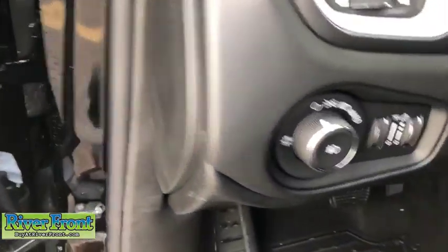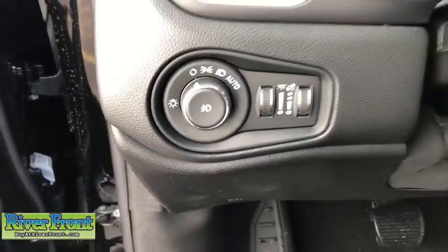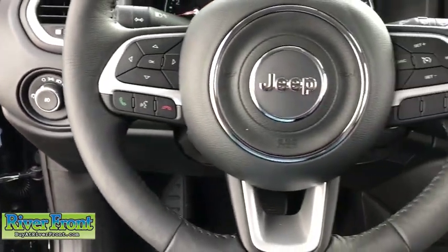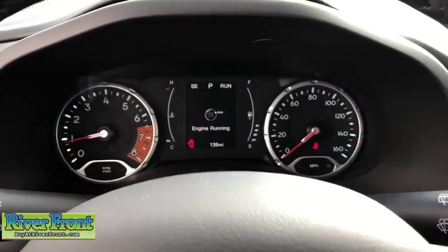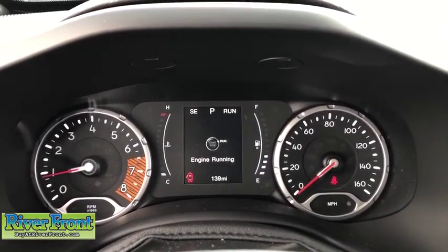Compass, electronic stability control, rear window defroster, heated front seats, trip computer, power windows, panic alarm, overhead console, tachometer, remote keyless entry, brake assist.